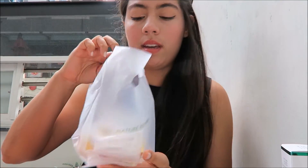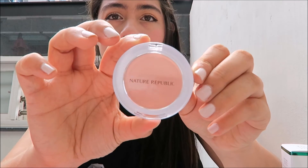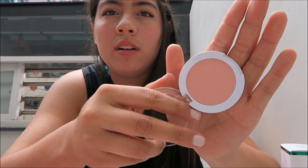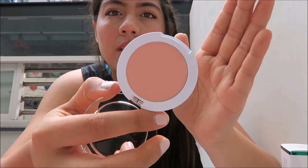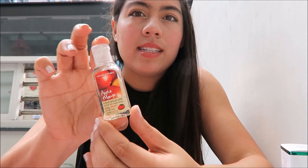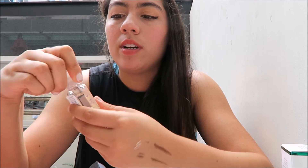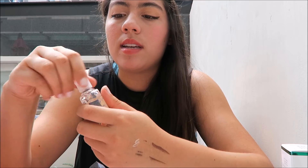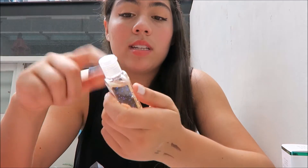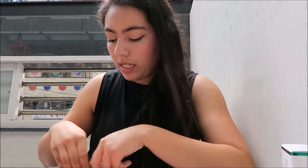The next place I went to was Nature Republic, and I got this really pretty powder blush. I haven't used it yet but I'll probably use it tomorrow. I also got a little tiny hand sanitizer to carry around — this is the apple mango flavor. It smells really good, so I figured it'd be convenient.